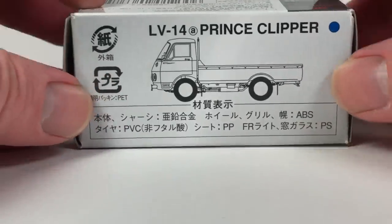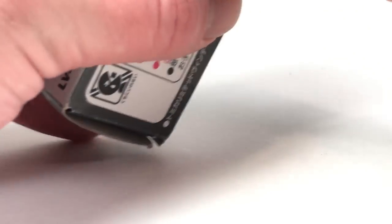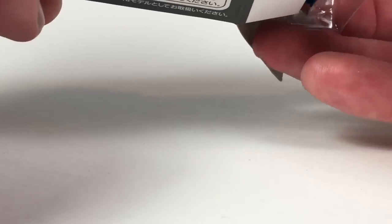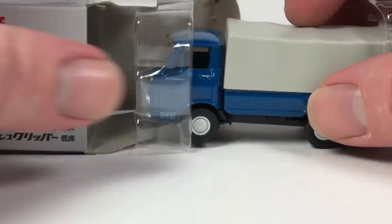LV-14A — this is the Prince Clipper truck. That's another cool thing about TLV — they make really cool trucks. This is an older one so it's packaged a little differently, probably because it's a truck.